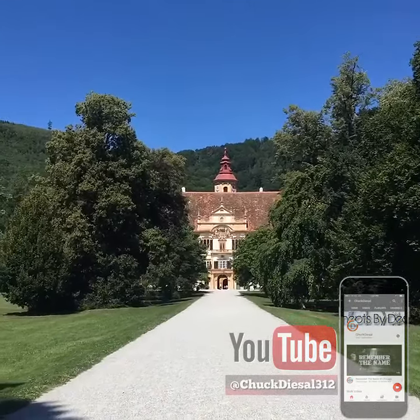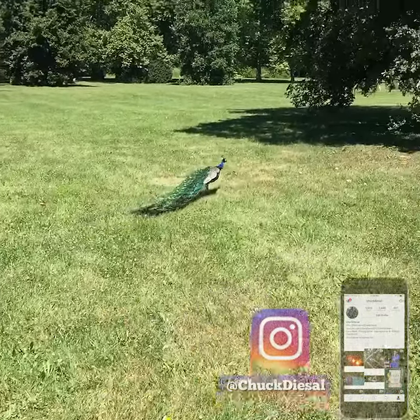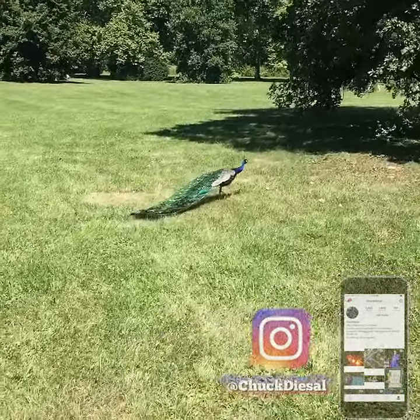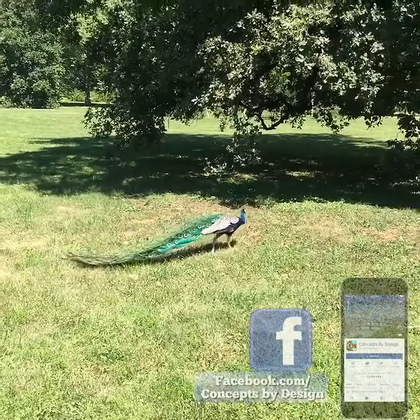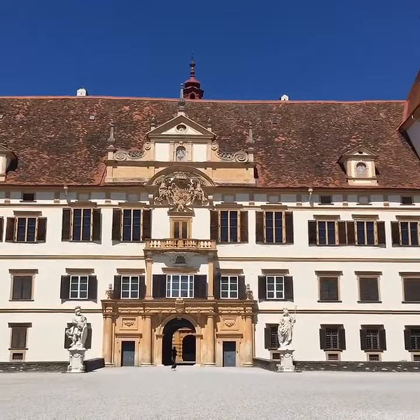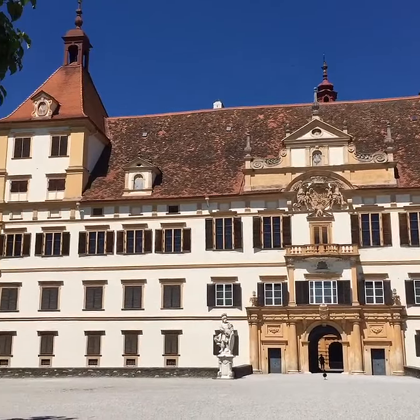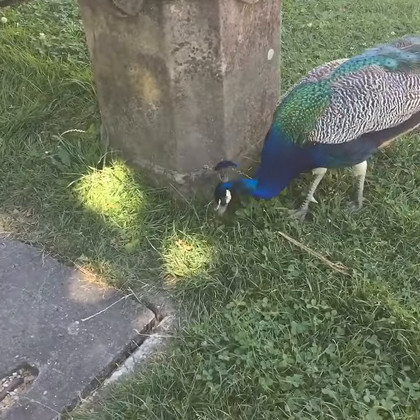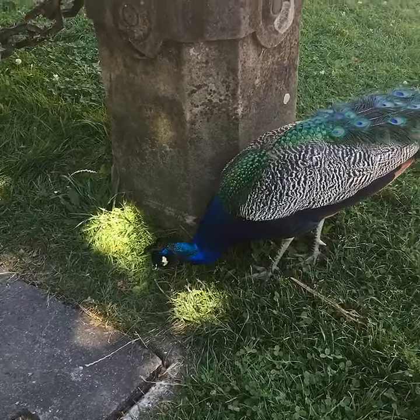Like most castle grounds and palaces, I wonder what the relationship with peacocks and palaces is. Always run across peacocks roaming around these palace grounds. It's awesome. Vicko's looking for a feather. They're pretty friendly to those feathers.